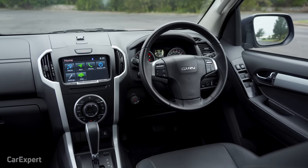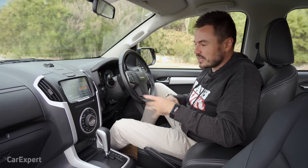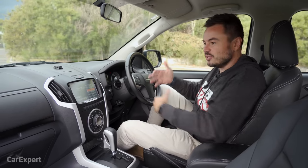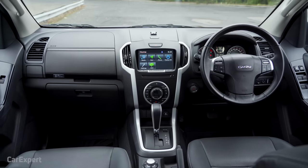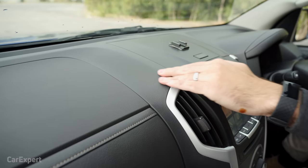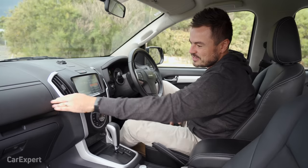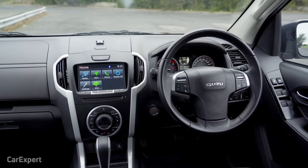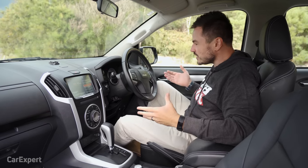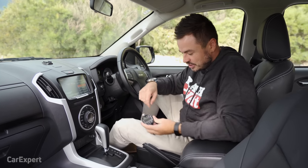Let's talk interior — it's a bit like stepping back in time. Dual cab utes weren't trendy and then became trendy, so the newer ones look nice inside. But the D-Max, which has been out for a while now, looks a little bit bland. It's all hard material. They've tried to jazz it up with some soft material in one area, but it just feels completely out of place. It doesn't look that stylish — let's find out if it's functional.